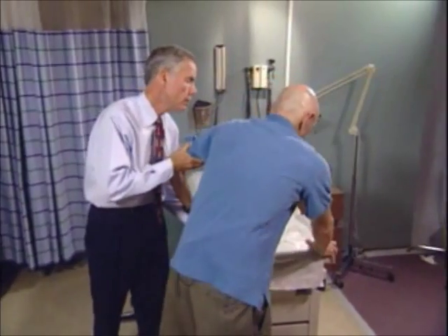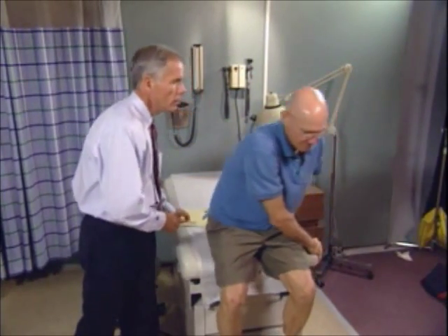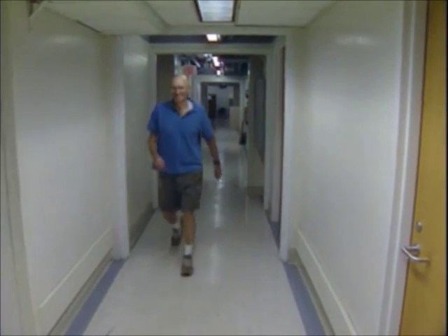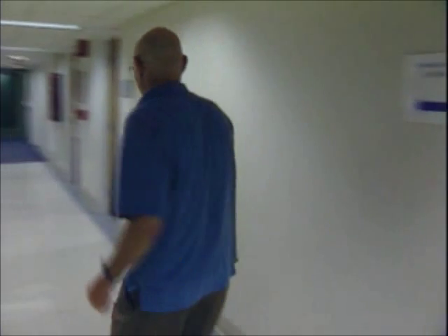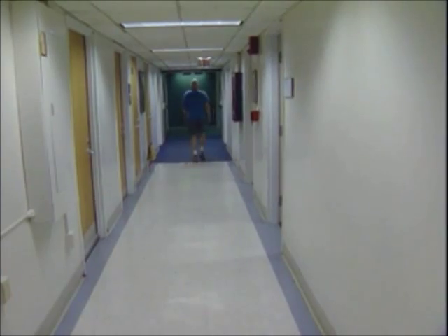If secondary to underlying physical pathology, slow walking and limping will be consistently observed over time. Deception may be suspected if walking speed normalizes or the limp disappears when the examinee believes that they are no longer being observed.